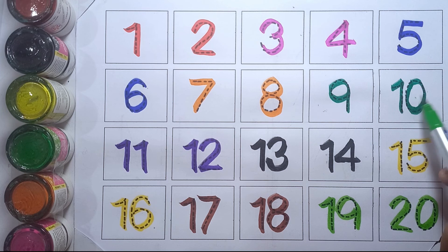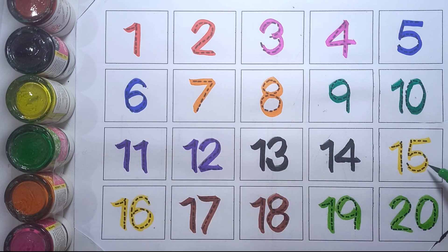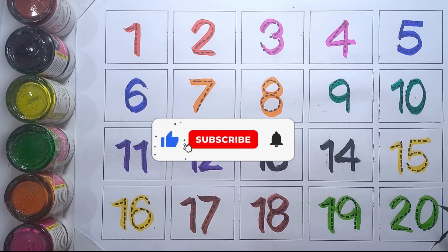Nine, ten, eleven, twelve, thirteen, fourteen, fifteen, sixteen, seventeen, eighteen, nineteen, and twenty. Please like this video and subscribe. Thank you for watching!